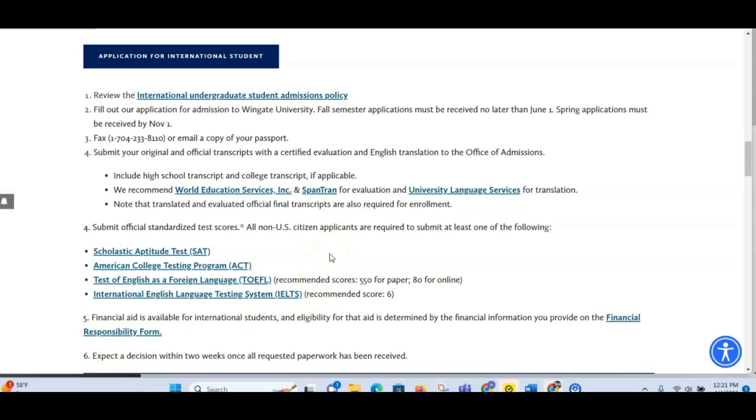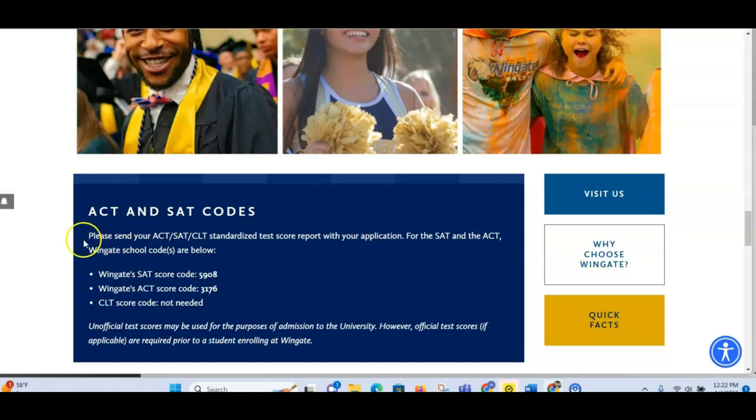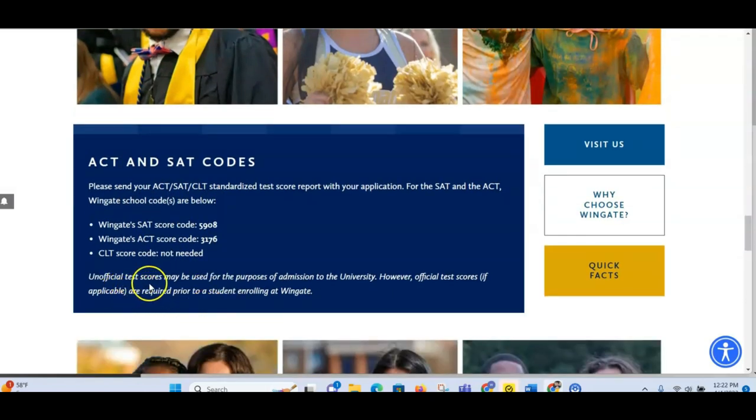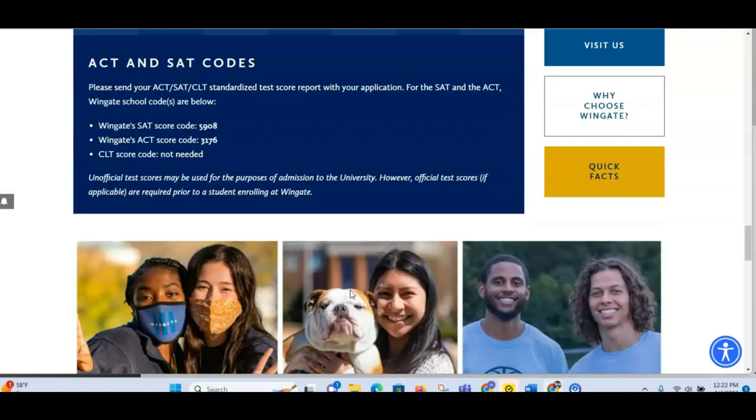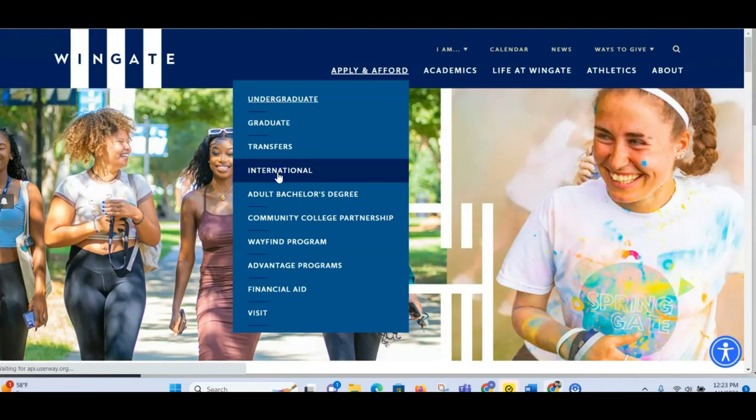It says to send your ACT or CLT standardized test score report with your application. For the SAT and ACT, the Wingate school codes are listed below. Unofficial test scores may be used for the purpose of admission to the university; however, official test scores are required prior to a student enrolling at Wingate. So you can use unofficial scores for admission, but you must present official ones before you enroll.